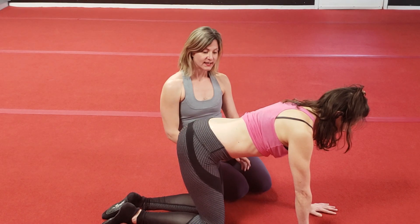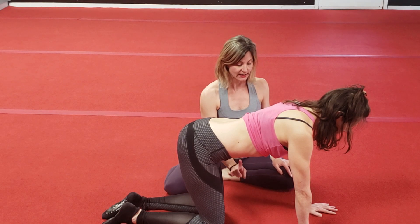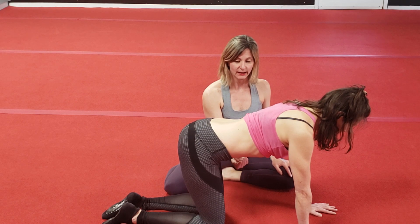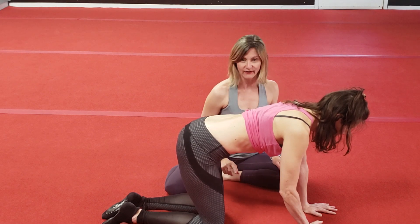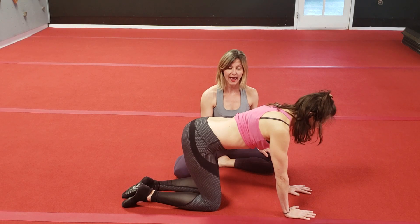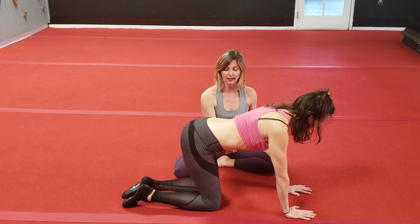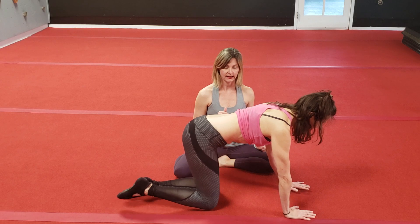As we progress this, we're going to start to add in some movement. Cheryl, inhale — belly gets big — exhale, draw the belly button in towards the spine, Kegel, while you lift your right arm and your left knee up off the ground. Good. Inhale, everything comes down, everything relaxes, pelvic floor relaxes, belly gets big. Exhale, belly button to spine, Kegel, left arm, right leg, lift.